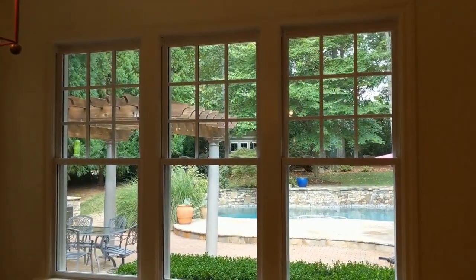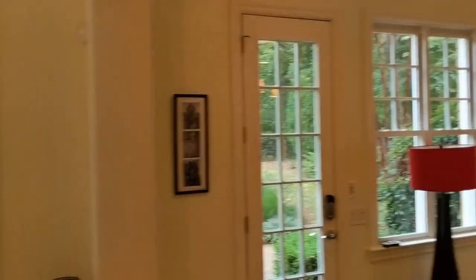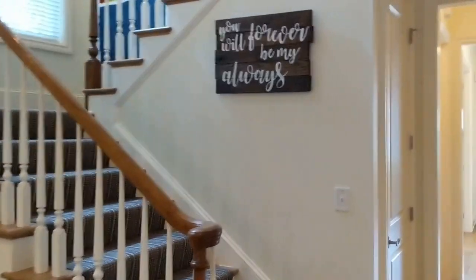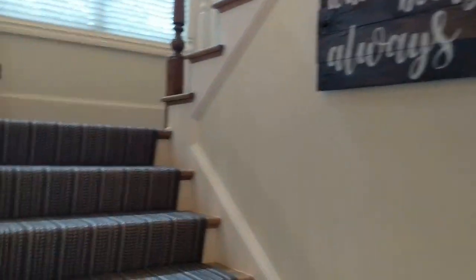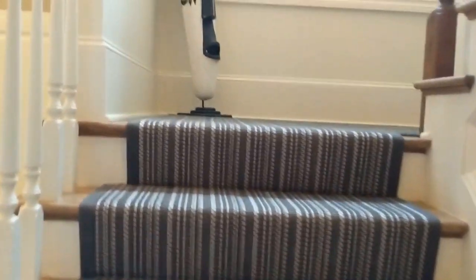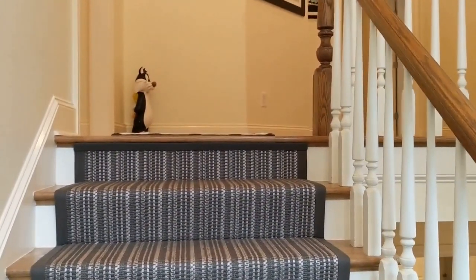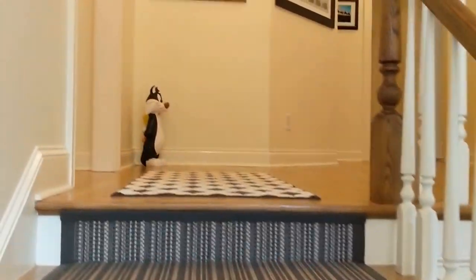Now we'll start heading upstairs. There's a nice runner on the stairs and very bright windows on the landing.